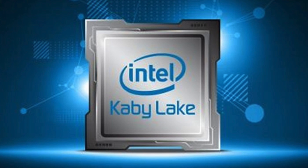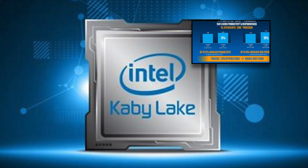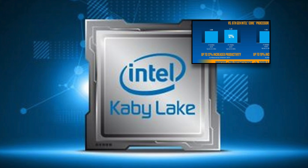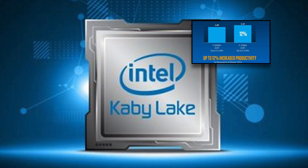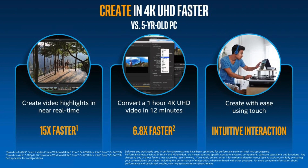It does bring us native USB 3.1 support, but until the new 200 series chipset comes out we're still going to rely on a third-party add-on chip for 3.1 ports. Intel say there's a 12% increase in productivity-based tasks over the last few generations of Intel CPUs. Where Intel are really hammering home the point is 4K video creation, saying it's now 15 times faster than before.